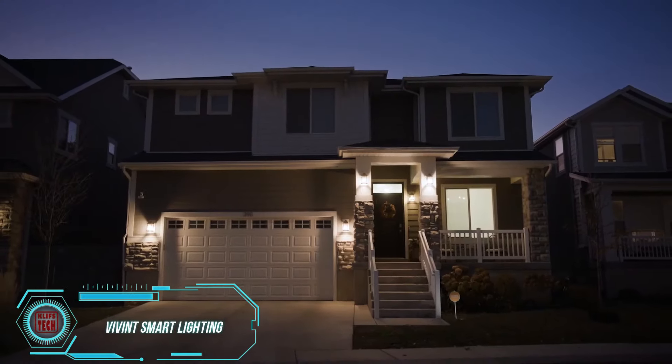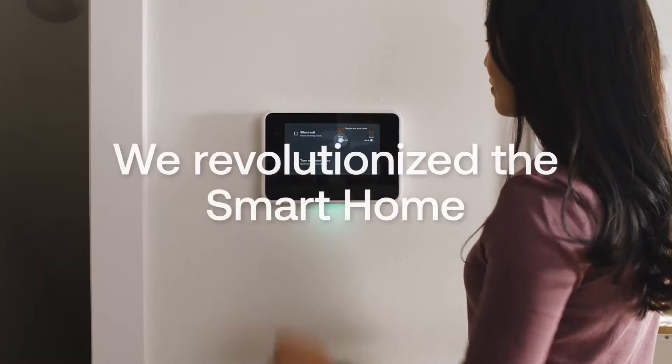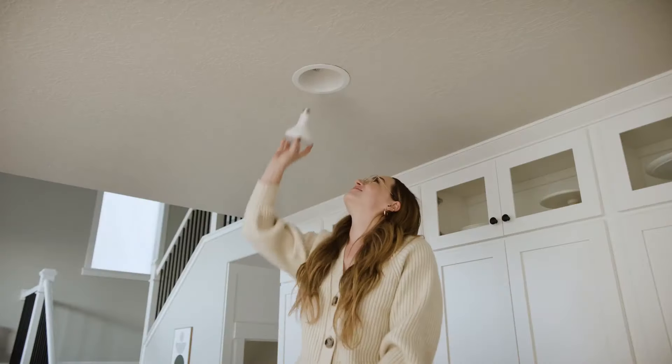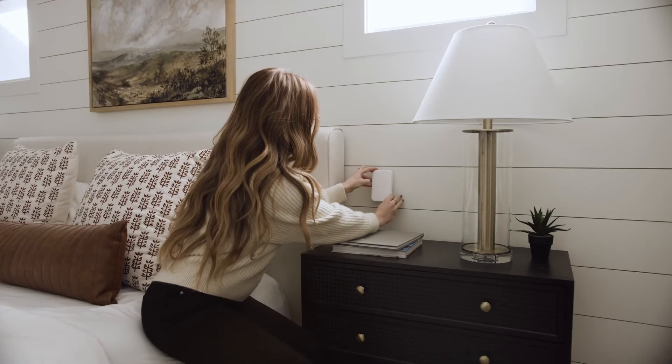Want to upgrade your home lighting without the hassle of hiring an electrician? It's easy with Vivint Smart Lighting. Just follow two simple steps: first, replace your regular light bulbs with advanced ones, then install the smart switches over your existing ones.